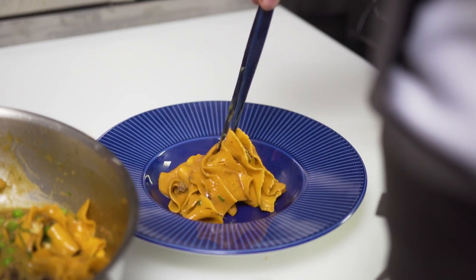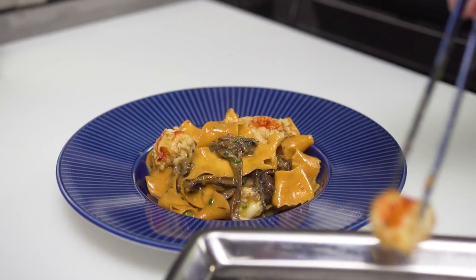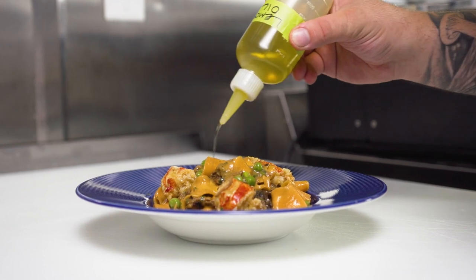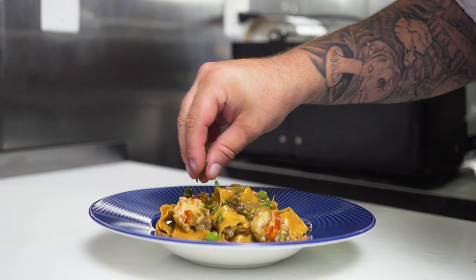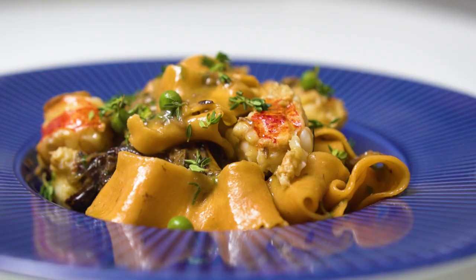We're using Carrara Wagyu out of Australia, braising it for six hours so it's really tender, then taking that cooking liquid and finishing it with a tarragon butter. Unlike your typical filet and lobster tail, this is taking the two ingredients and really combining them, making them just pop.